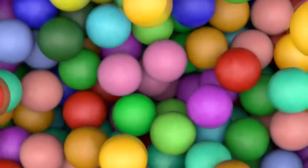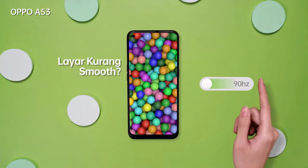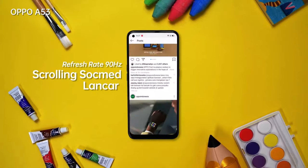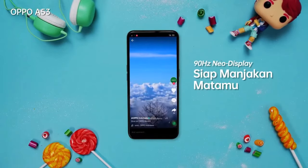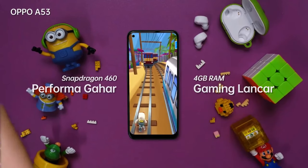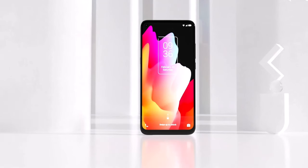Halfway through our journey at number five, we introduce the Oppo A53. Imagine being at the beach capturing the sunset — the Oppo A53's AI triple camera setup and vibrant display make every moment Instagram-worthy. Plus, its smooth performance ensures you're always ahead of the curve.